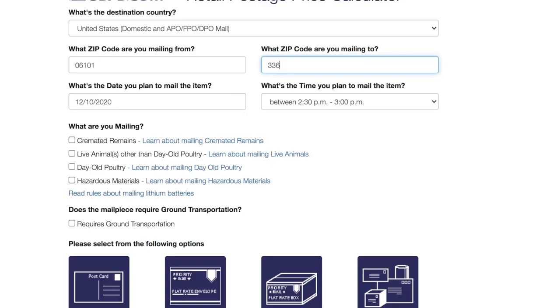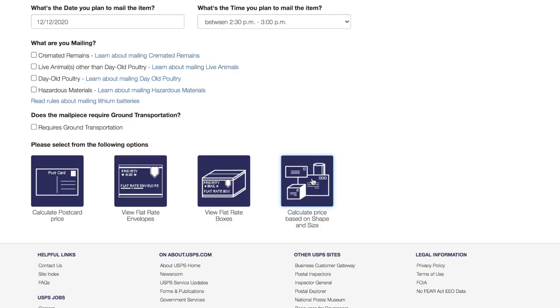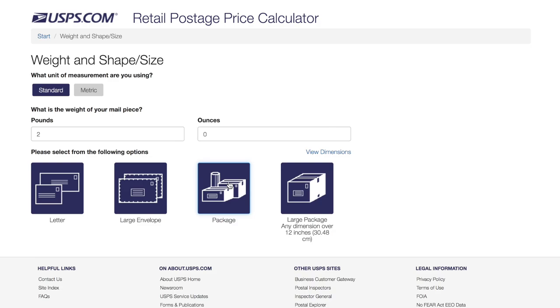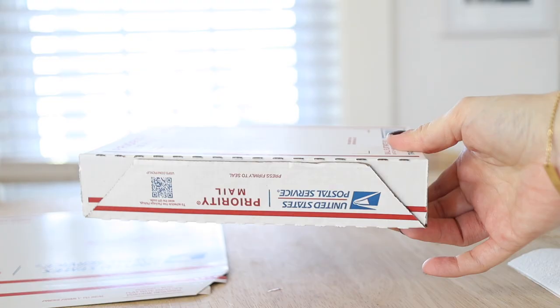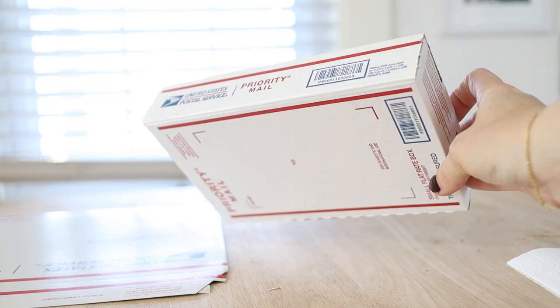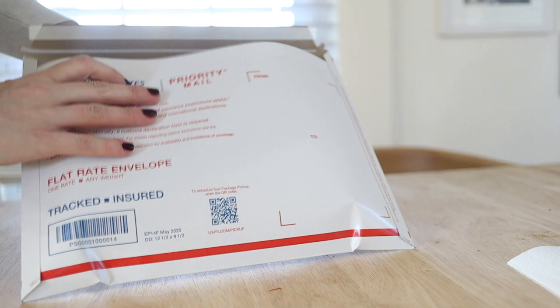My big hack when you're trying to decide between priority or priority flat rate is to go on the USPS website and use their postage calculator — I'll put a link in the description below. For example, sending something from Hartford, Connecticut to Tampa, Florida, just under two pounds: you get a printout of all the different ways you can send it with the estimated cost. The cheapest is the small flat rate box, but those are really small. Your next option is the medium flat rate box at $15, or regular priority may be your best price unless you can fit your item into that small box.